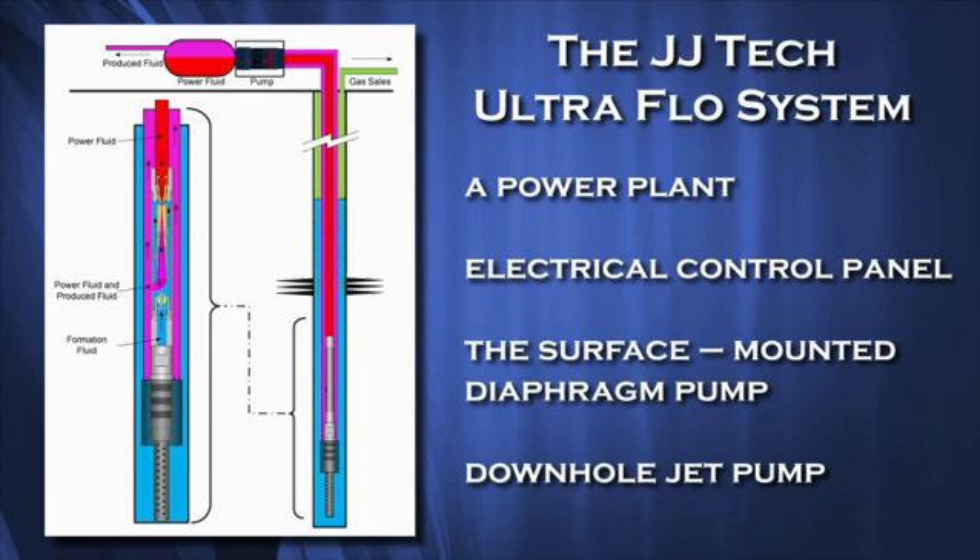The UltraFlow system consists of a power plant, an electrical control panel, the surface-mounted diaphragm pump, and the downhole jet pump, along with valves, coiled tubing, flow meters, and controls.